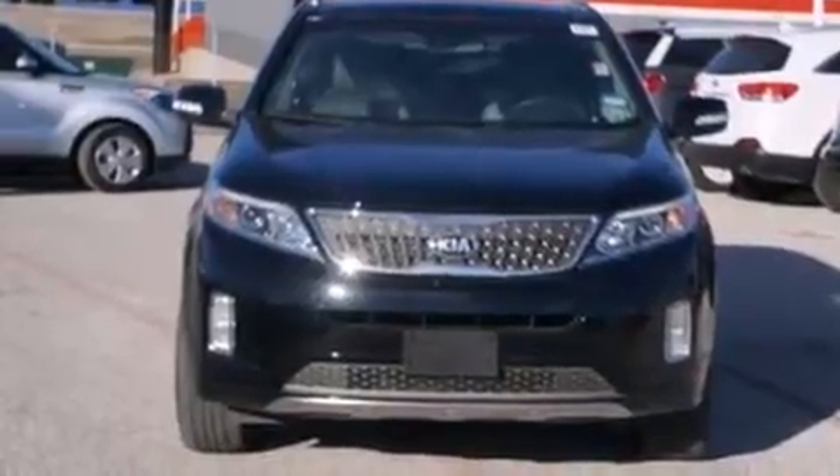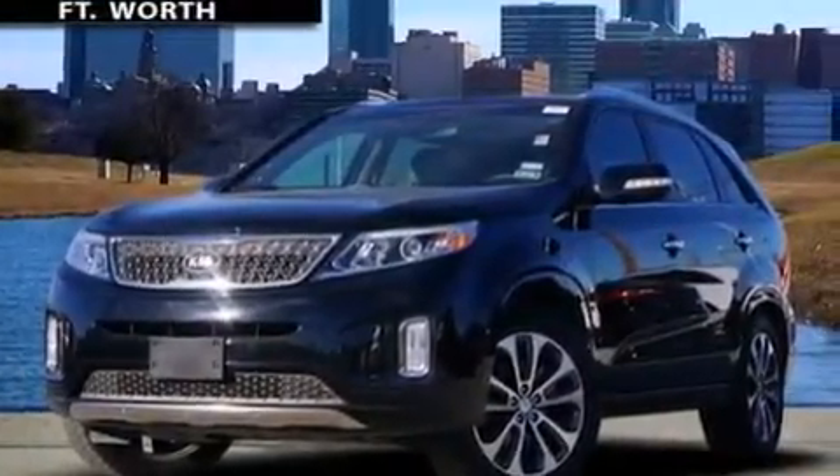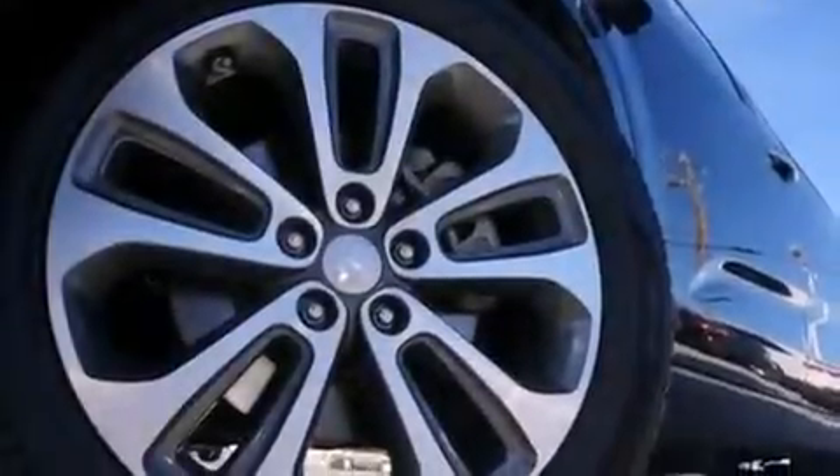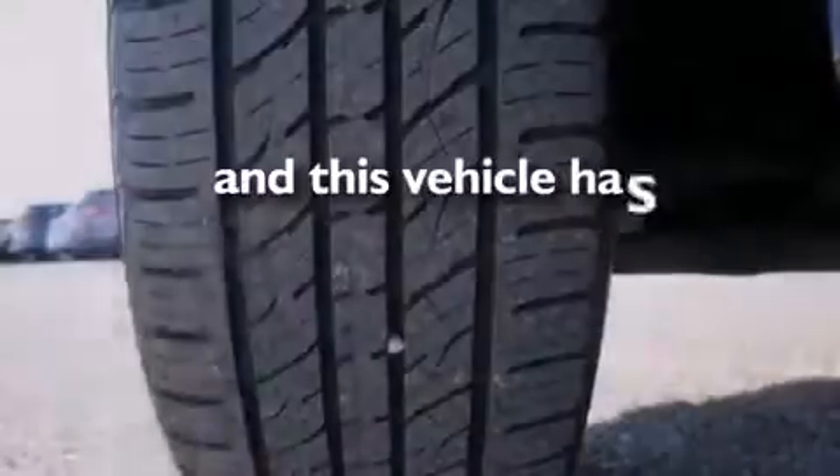Also included are 12 volt power outlets, front and rear floor mats, front multi-stage airbags, and memory settings for the seat positions so you can recall your favorite alignments with the push of one button. This vehicle has less than 20,000 miles.